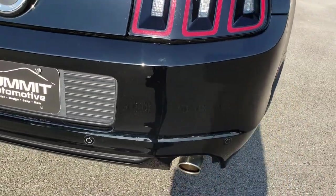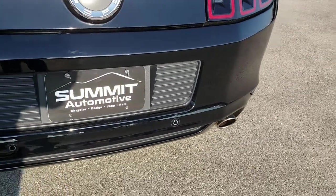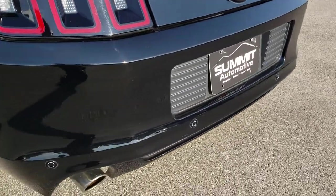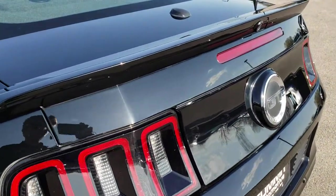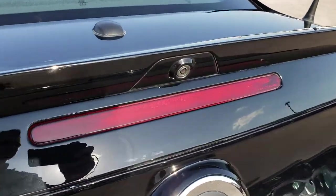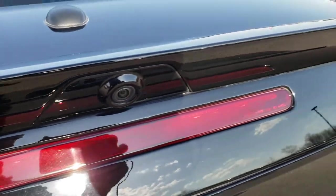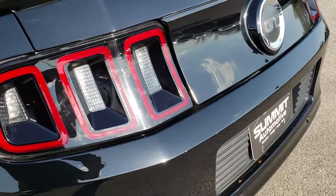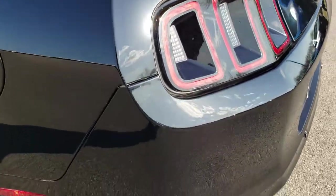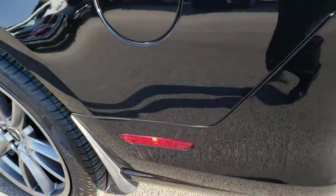As we come around to the back, the rear bumper is in really nice shape — no dents or scuffs. The deck lid and spoiler are in nice shape. This one does have the backup camera, which is kind of a rare option. It has the sequential LED tail lights.